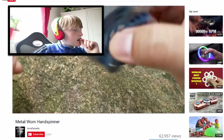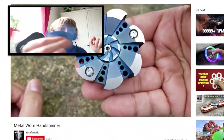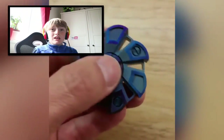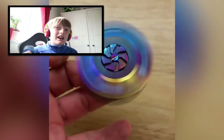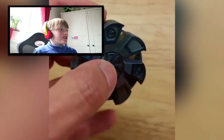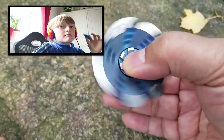The only downfall to this fidget spinner, apart from the price of course, is that it is actually pretty thick — like an inch to an inch and a half thick. So if you've got small hands, you're probably not going to be able to spin this one very well. Regardless, although it's a little bit tricky to get spinning super fast, it is still an amazing, super rare, and expensive fidget spinner — an excellent hand spinner.